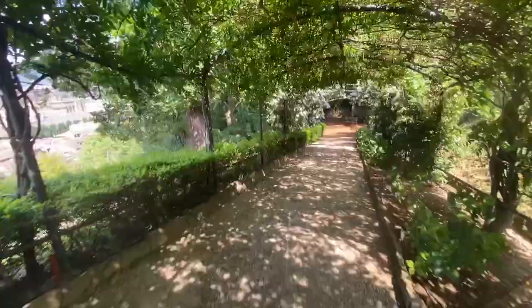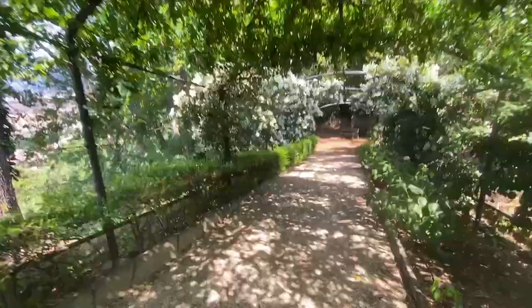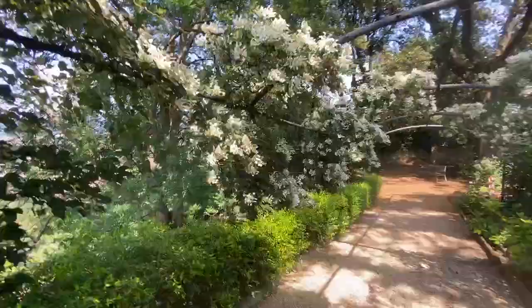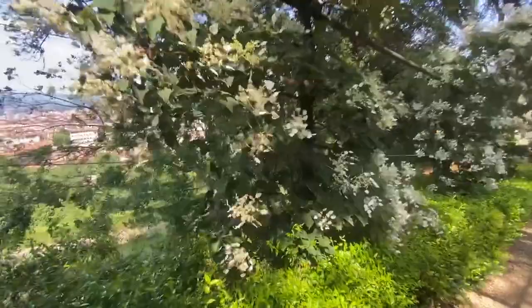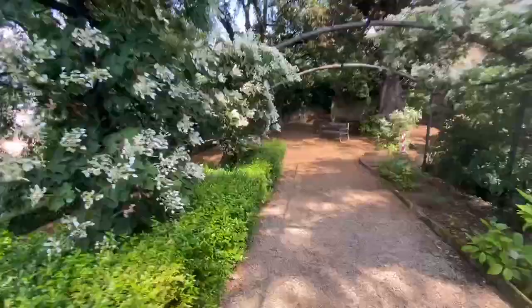When I get down to the end here — I don't know the name of it — but it's a type of vining hydrangea. It has a wonderful fragrance. It smells so good.